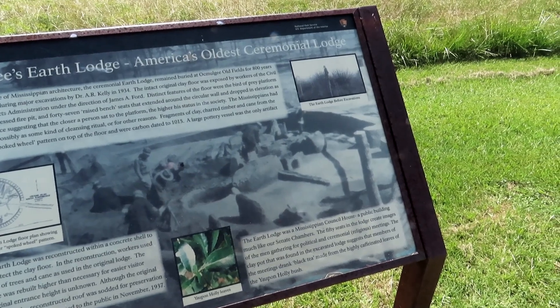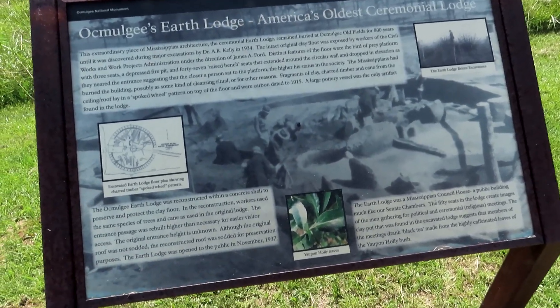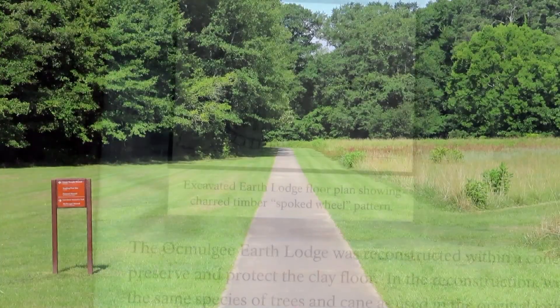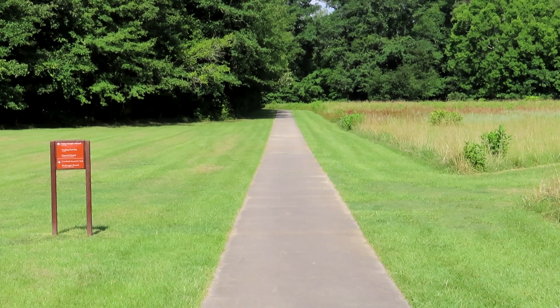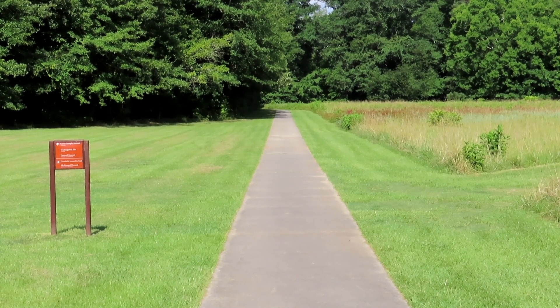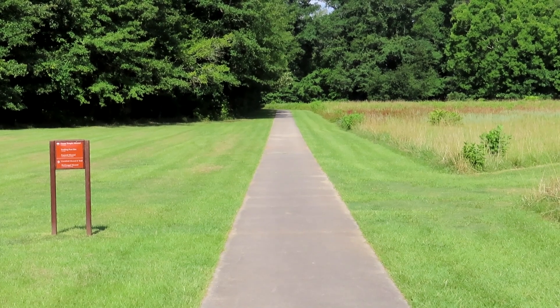A large pottery vessel was the only artifact found in the lodge. The trail through the park is a nice concrete path that goes from one mound to another, giving you a lot of information along the way on kiosks and signs. We're just following this ourselves — they estimate it takes about an hour to get through the whole thing.